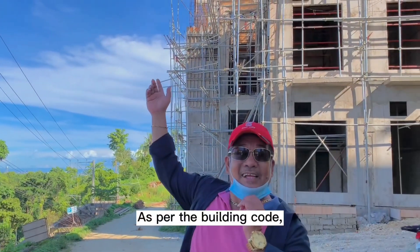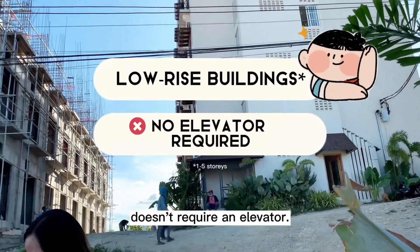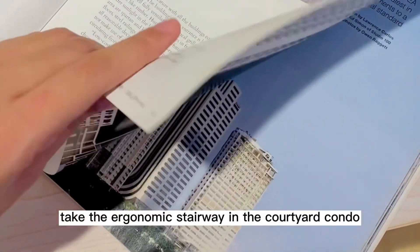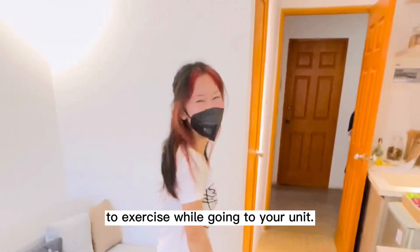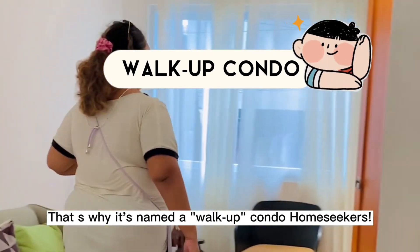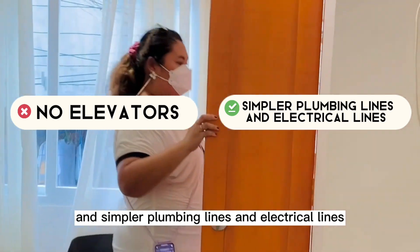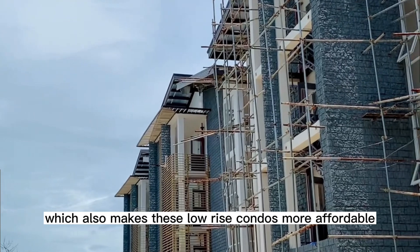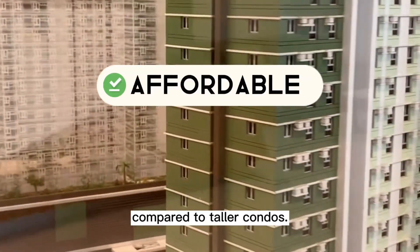As per the building code, low-rise buildings like a four-story condo don't require an elevator. So if you'd rather walk up or down the building, you may take the ergonomic stairway in the courtyard condo to exercise while going to your unit. That's why it's named a walk-up condo, home seekers. No elevators and simpler plumbing and electrical lines lessen the building construction and maintenance cost, which also makes these low-rise condos more affordable compared to taller condos.